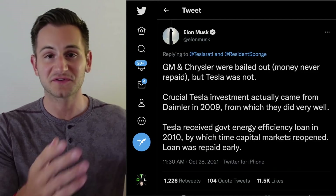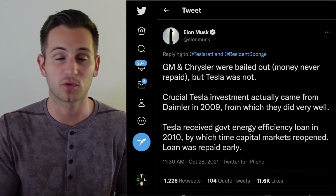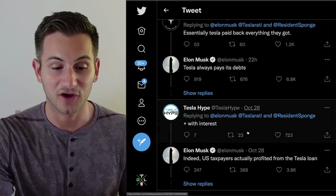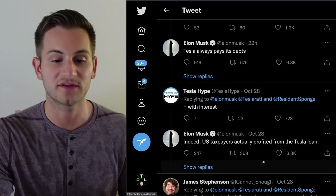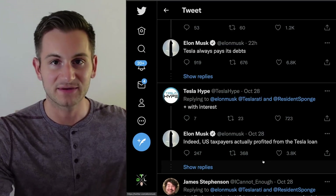Elon basically confirmed what I was talking about in yesterday's episode regarding how GM, Chrysler, and Ford were essentially bailed out and a lot of that money was never paid back. He points out that Tesla always pays its debts — they actually pay with interest — and US taxpayers actually profited from the Tesla loan.